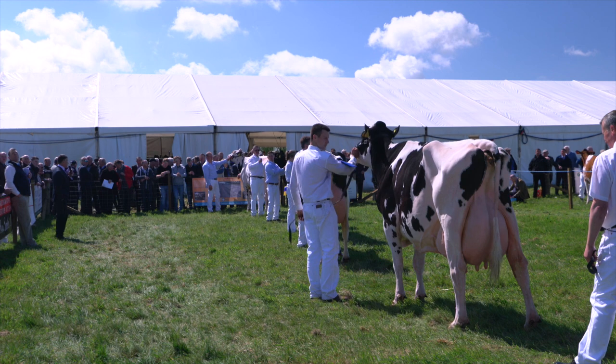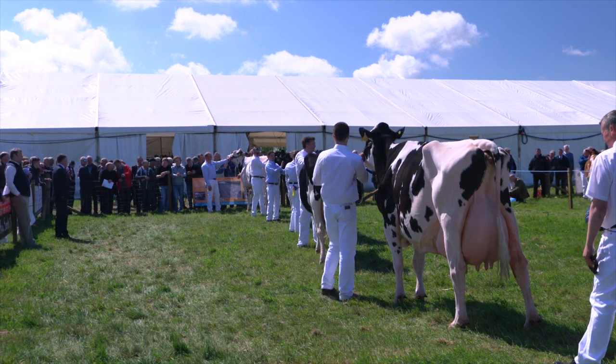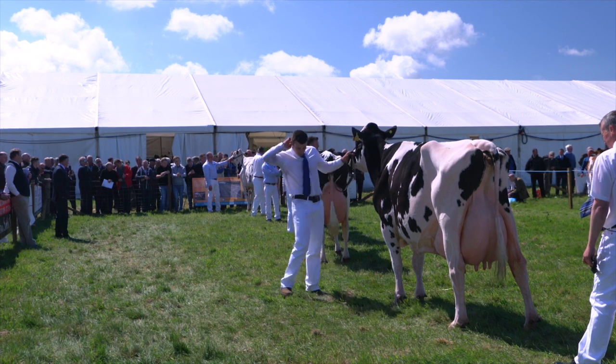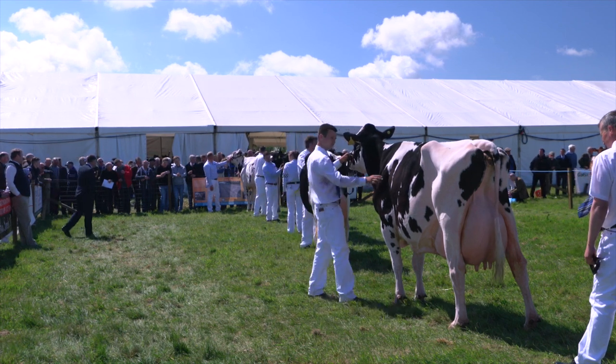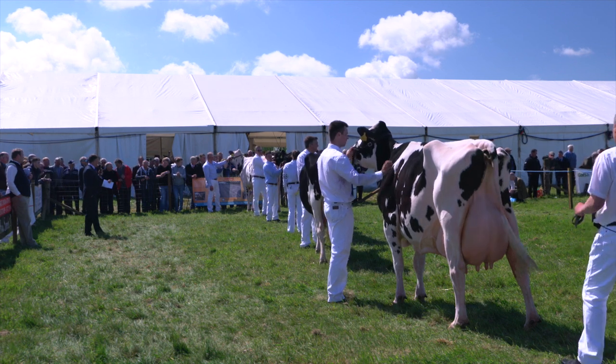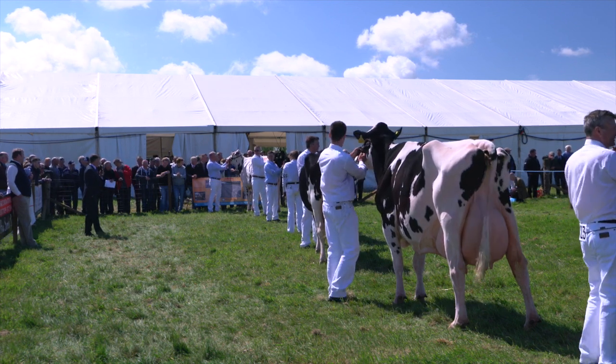We started off in the heifer class here today. A tremendous heifer, tremendous size, scale and power and really well balanced. The udder really up about her. The second place heifer was also a really well balanced heifer, just not as well on her legs today.